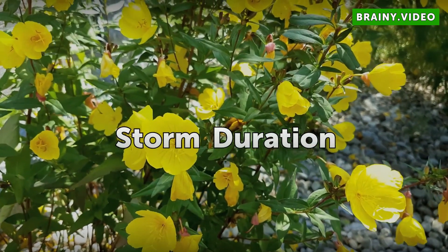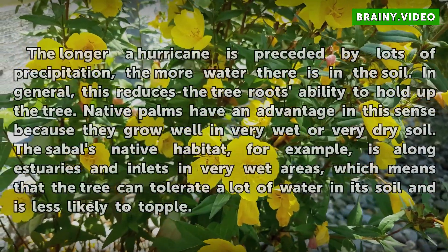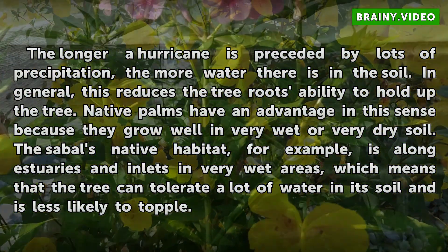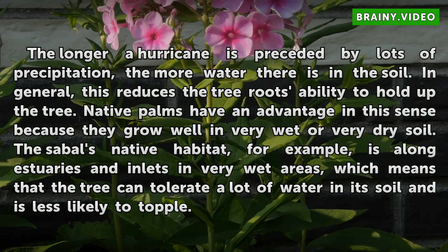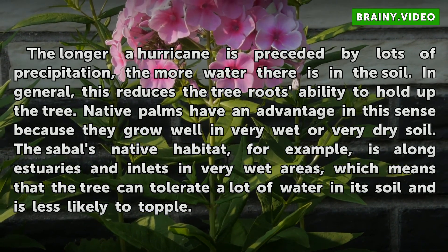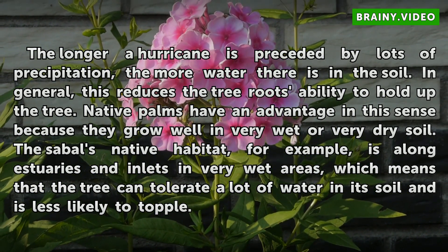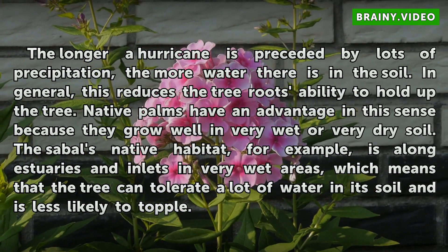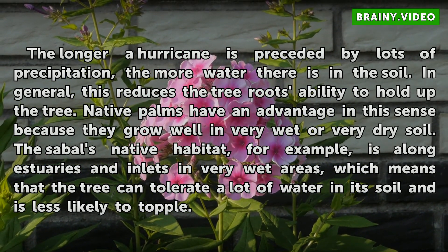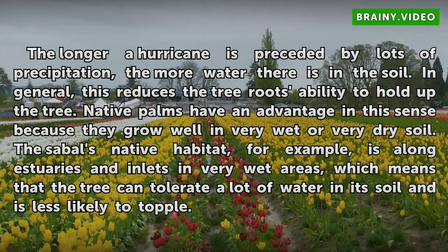Storm Duration. The longer a hurricane is preceded by lots of precipitation, the more water there is in the soil. In general, this reduces the tree root's ability to hold up the tree. Native palms have an advantage in this sense because they grow well in very wet or very dry soil. The sable's native habitat, for example, is along estuaries and in very wet areas, which means that the tree can tolerate a lot of water in its soil and is less likely to topple.